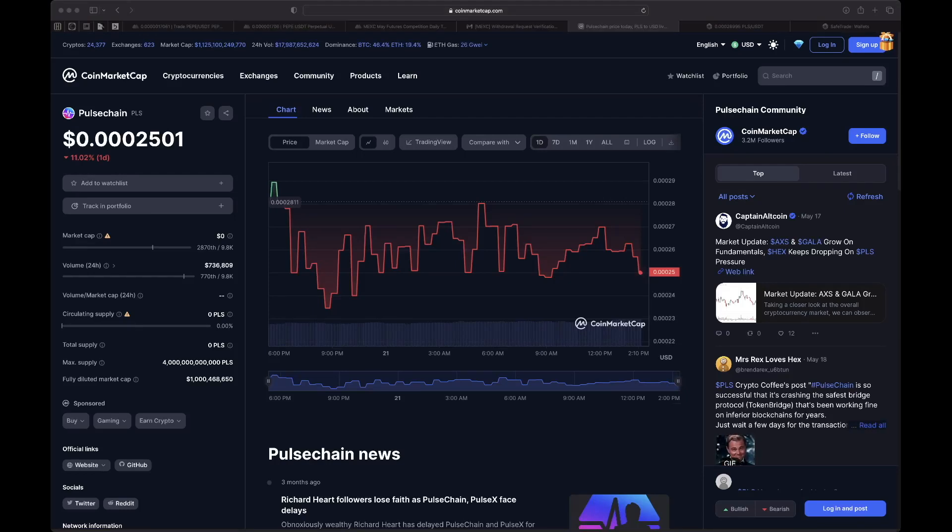What's going on everybody, welcome back to the channel. Today I want to grab some PulseChain. There were a few members in the DeFi Money Verse Telegram group who were curious as to how they could grab some PulseChain so they could fill their bags before it potentially goes to the moon.